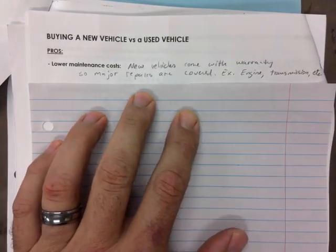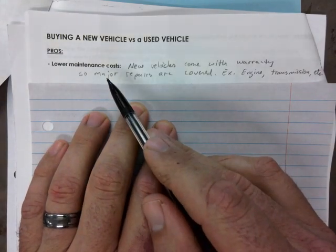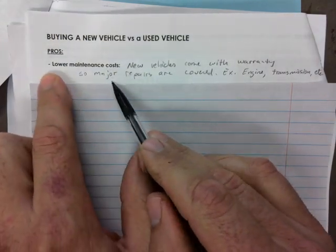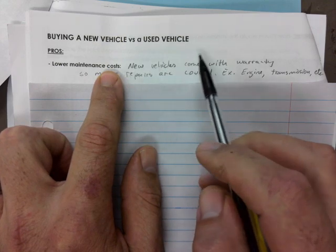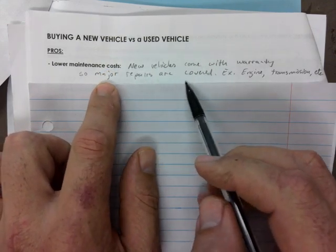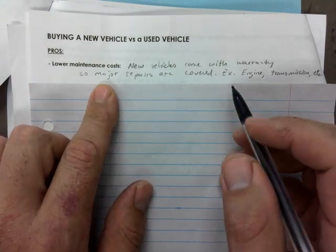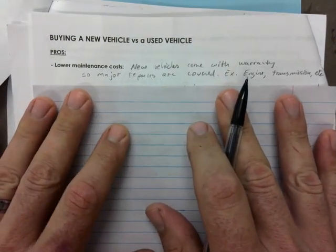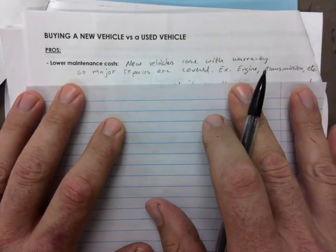New vehicles come with warranty — that's a pro. If asked to explain, you say that new vehicles come with warranty so major repairs are covered. Engine problems, transmission, anything electrical, anything that shouldn't be wrong — they will cover it.